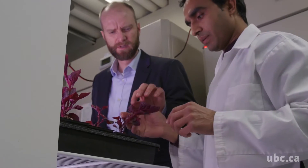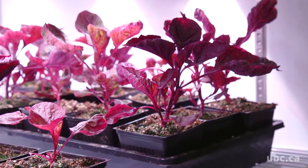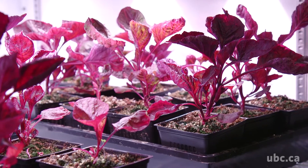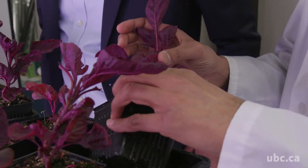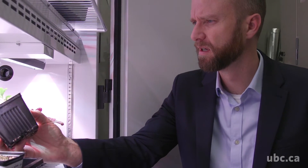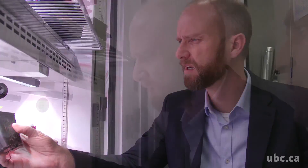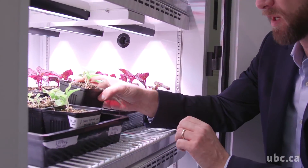We chose the species that we work on for a number of different reasons. Some of them are orphan crops that are really important only in developing countries and with subsistence farmers, and I think it's important that we try and contribute to improving those crops. On the other hand, we focused on major Canadian crops — flax, for example — Canada's largest producer in the world of flax, and so it makes sense for us to try and contribute to improvement of that crop as well.